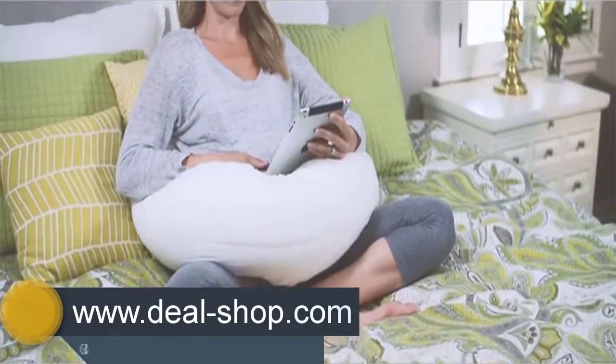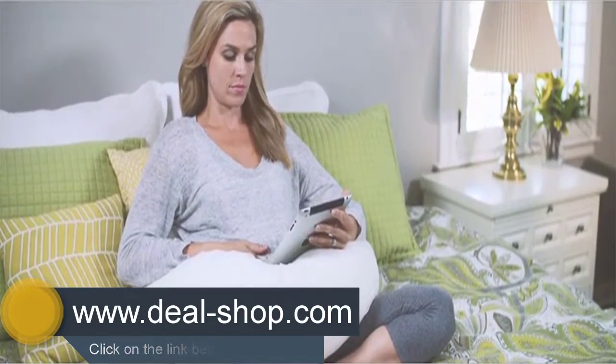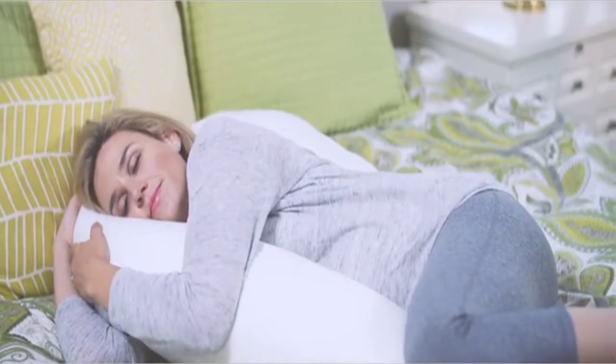Tucking the end of the Snoogle between your knees can improve body alignment and airflow all night long. There's no wrong way to snoogle. Get one today and start sleeping soundly tonight — your body will thank you. Don't just sleep, snoogle!